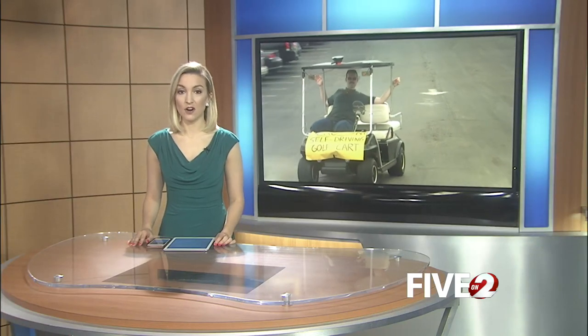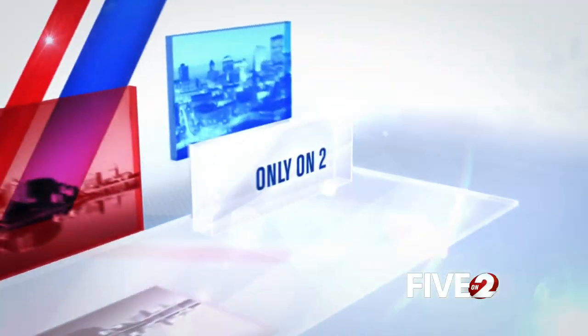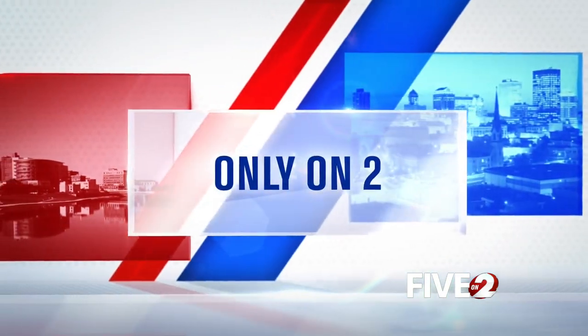Some Cedarville students are getting a head start on self-driving vehicles. This month, they are test driving an autonomous golf cart they programmed themselves. 2 News reporter Devereaux Bogart gives us a closer look in a story you'll see only on two.